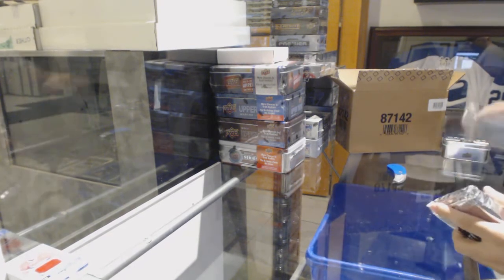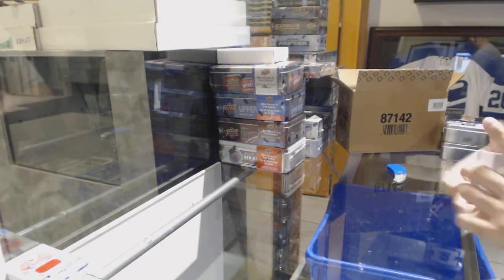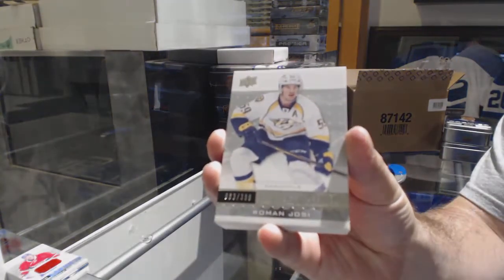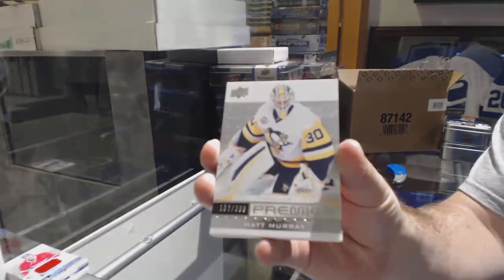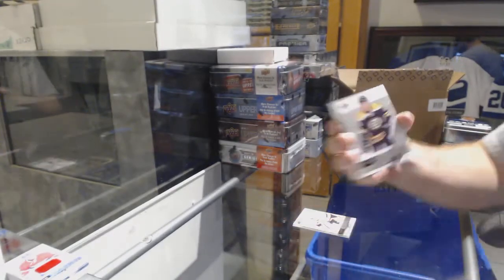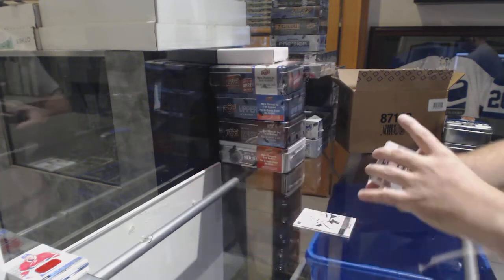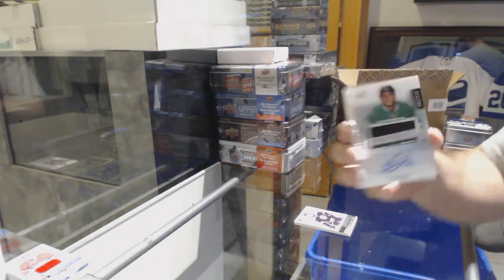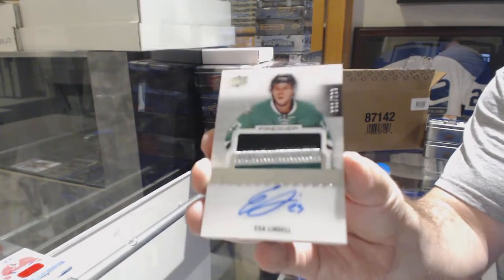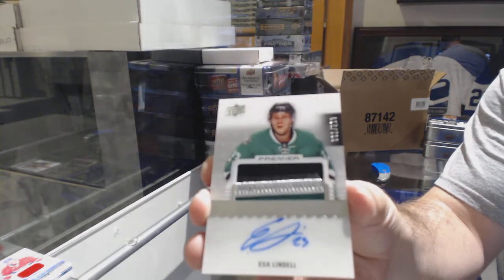For the Preds, Roman Yossi. For the Penguins, a $3.99, Matt Murray. For the Boston Bruins, a $2.99, Brandon Carlo. For the Dallas Stars, a $2.99, three-color rookie patch auto, Esa Lindell. That's pretty — Esa Lindell.